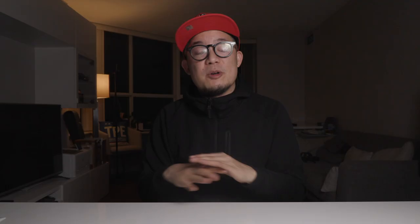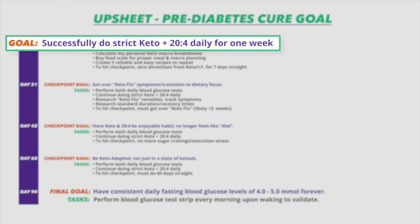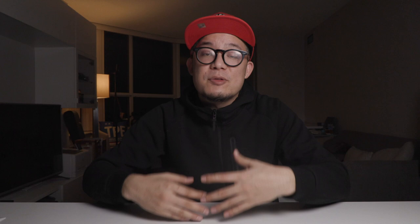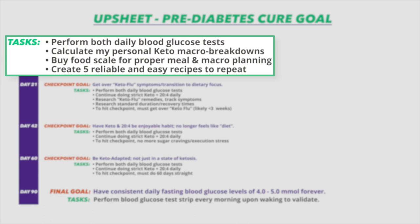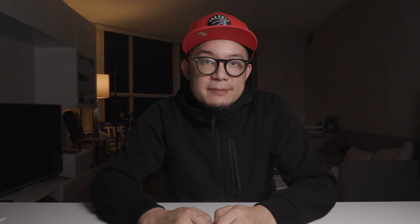For the goal of reaching completely normal fasting blood sugars through diet alone, my very first milestone was to successfully do a 20-hour fast with a four-hour eating window every single day, with a strict ketogenic diet, for just one full week. The tasks for that first milestone were: number one, do two daily blood glucose tests; number two, identify my ideal macro allocation for fats, proteins, and carbs based on my body stats so I could start making a meal plan; task three, buy a food scale; and task four, research simple keto meals. Achieving all that would be success for milestone one.